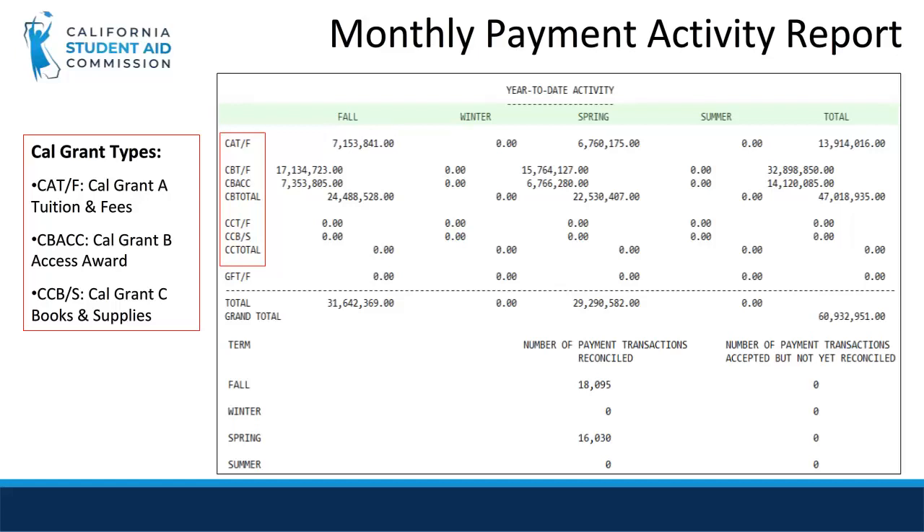The last section of this report is a summary broken down into school terms and sorted by reconciled and unreconciled transactions. This section also displays the grand total of payments reported by term and for the year.